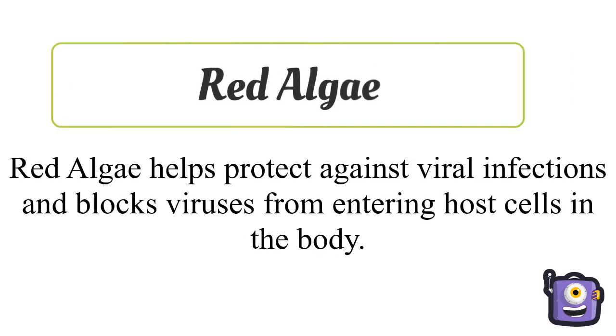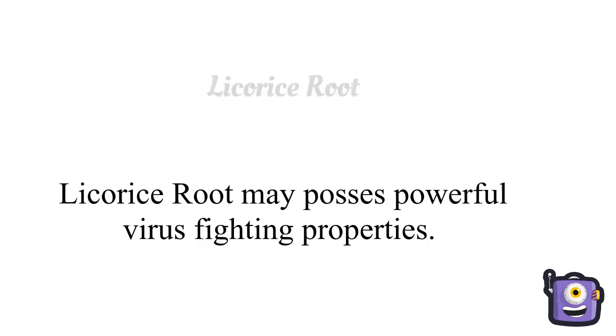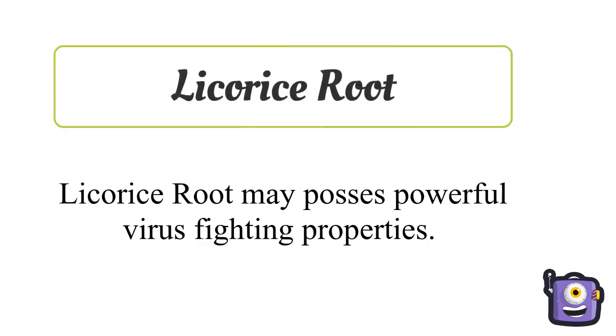Red algae helps protect against viral infections and blocks viruses from entering host cells in the body. Licorice root may possess powerful virus-fighting properties.